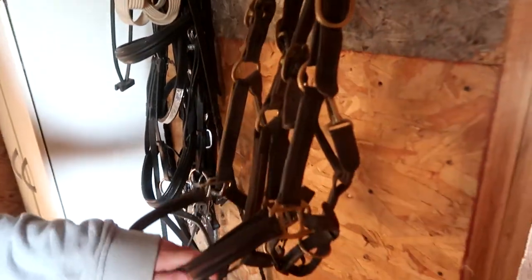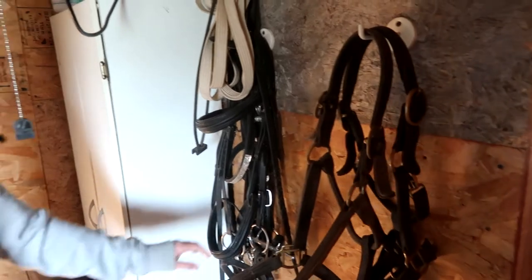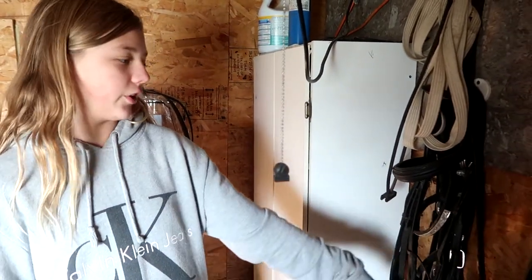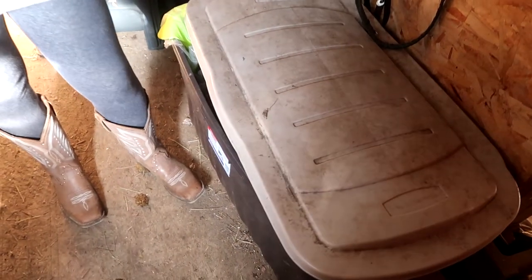Right over here we have our extra halters — we don't usually use them because of how old they are. Then this is our boarder's hook for her bridle; she has her dressage and her western. Then this has our extra tack in it, like blankets. And then this is our tack trunk that has extra blankets, extra halters, and a vest for when you go road riding. That's about it for in there.